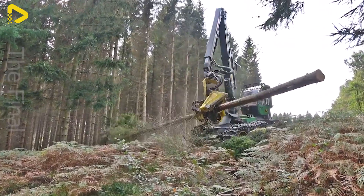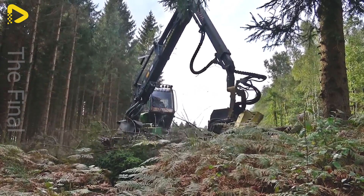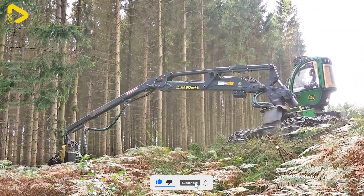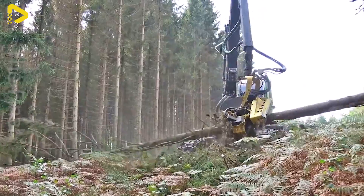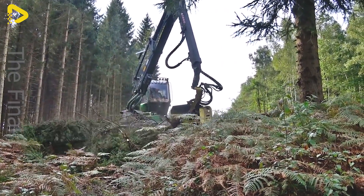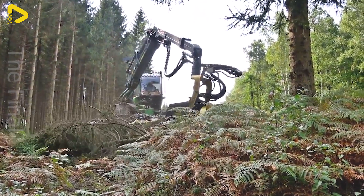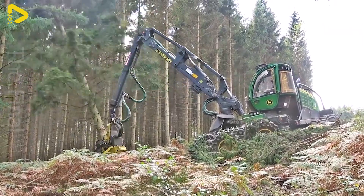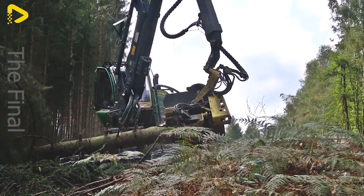The harvesting system of the 1270G isn't just a run-of-the-mill cutting head — it's a finely tuned component optimized for precision and speed in the harvesting process. With the versatile H415 harvesting head, the machine swiftly and efficiently cuts timber up to 80 cm in diameter, boosting productivity and reducing downtime.